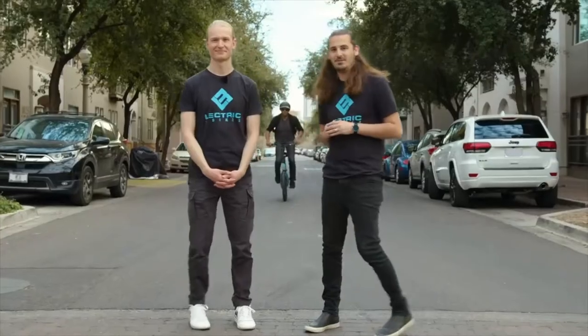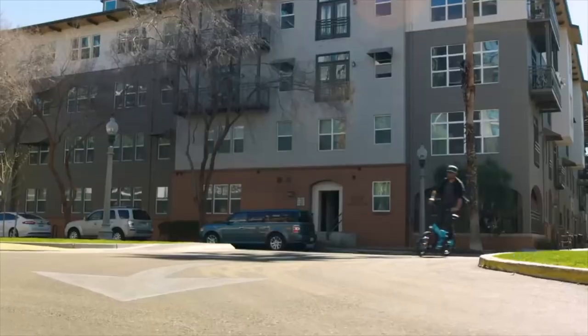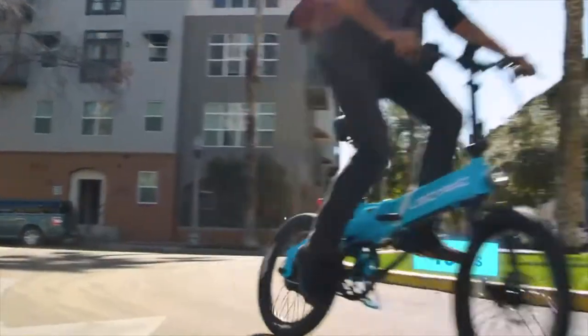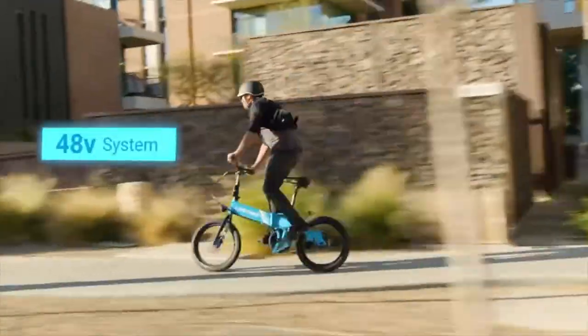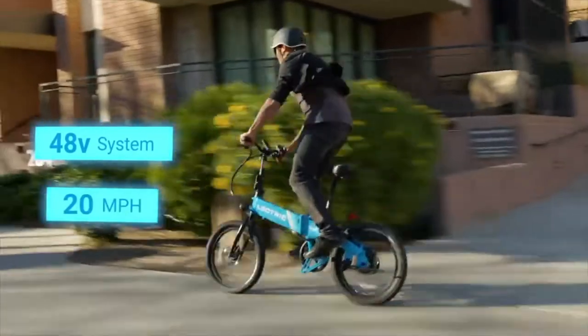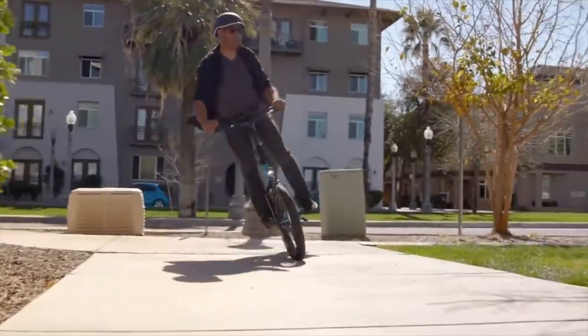After a year of growth and innovation since our last release, we are thrilled to announce a game-changing extension to our XP series. Introducing the Electric XP Lite. This light new bike weighs in at just 46 pounds, making it one of the most portable e-bikes on the market. With the power of a 48-volt system and a top speed of 20 miles per hour, this bike is the best pound-for-pound e-bike in the industry.